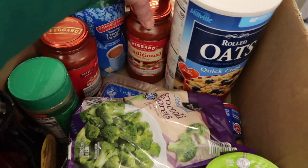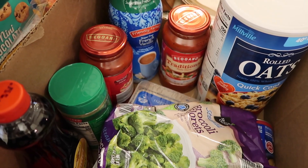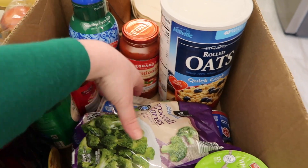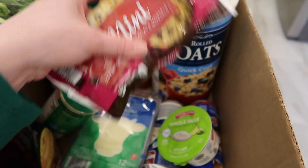Quick oats, two things of traditional marinara sauce, some sugar-free French vanilla creamer, Parmesan cheese, broccoli florets, and mini chocolate chips.